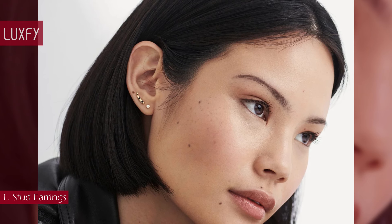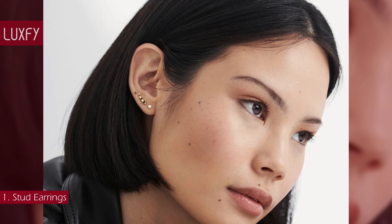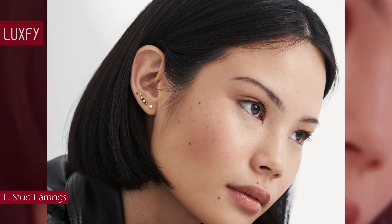These diamond stud earrings from Missoma will be staples in your life. They are sold for $356. Always linked below in the description box.